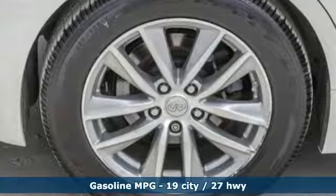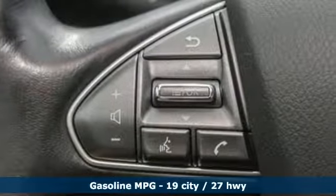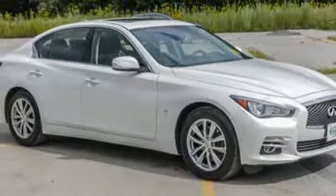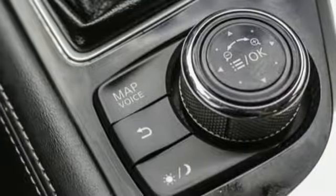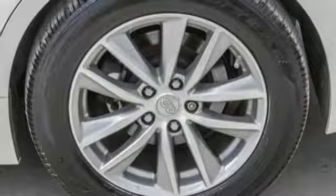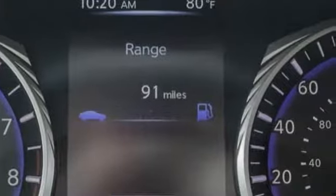It comes with all the amenities you need: streaming audio, front heated leather bucket seats, wireless phone connectivity, express open and closed sliding and tilting sunroof, V6 engine, gas pressurized shocks, external memory control, dual zone climate control, four wheel drive, auto dimming rear view mirror and power heated mirrors.